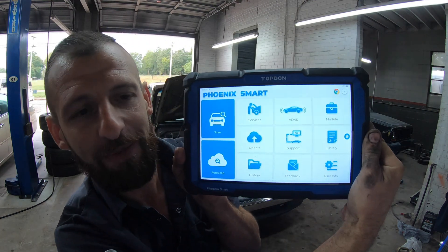Hey guys, welcome back to Fix It Philip. Thanks for watching. Today we got a '98 Toyota Tacoma 2.4 liter four-cylinder manual trans. Customer states the check engine light is on and that it idles pretty high, so we're gonna hook up the scan tool, the Topdon Phoenix Smart, see what codes we find and go from there.